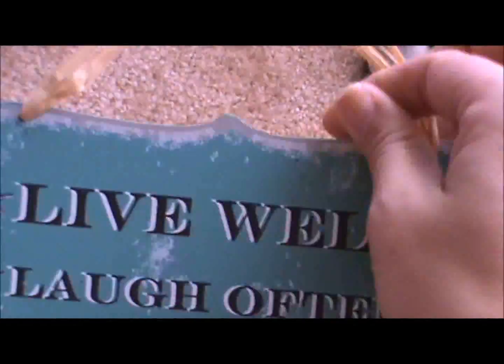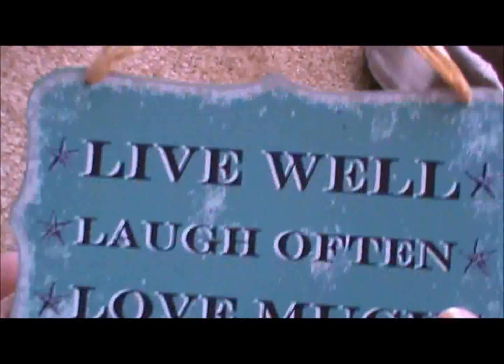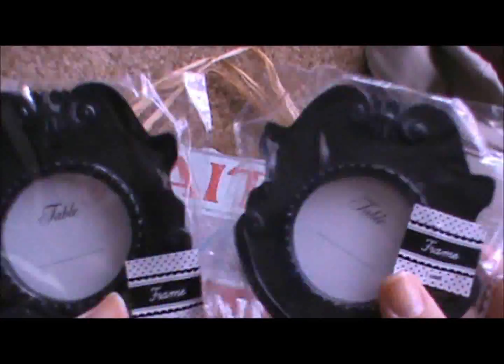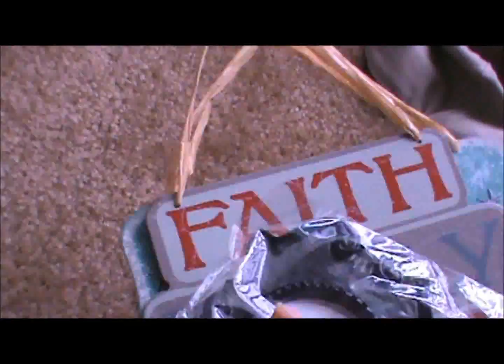Then I went over to Target to look in the dollar bin. But before that — I forgot — a couple hauls ago I showed you some Target stuff. I had gotten this sign from the dollar bin and had it hanging on my kitchen wall. And I got some frames that were 50% off the red dot, so those were only 50 cents. I wanted to show you those.